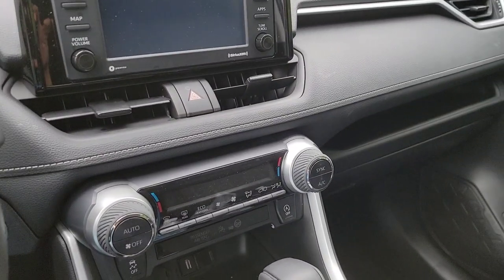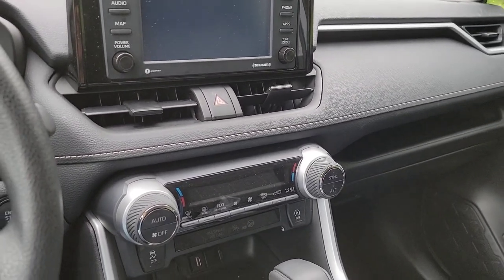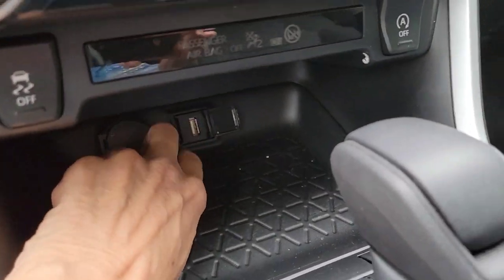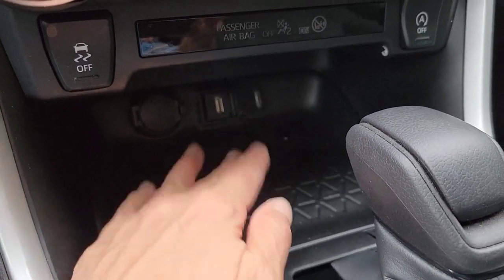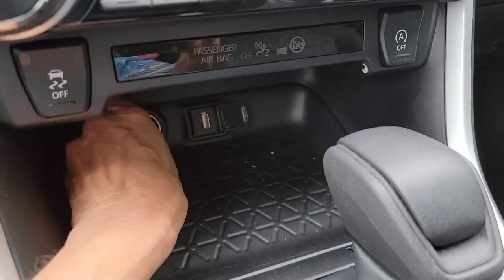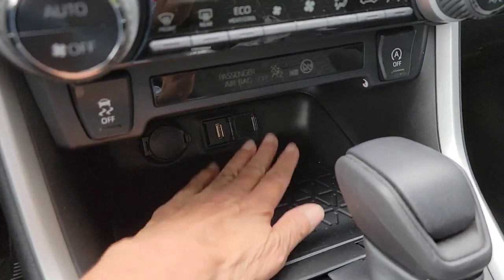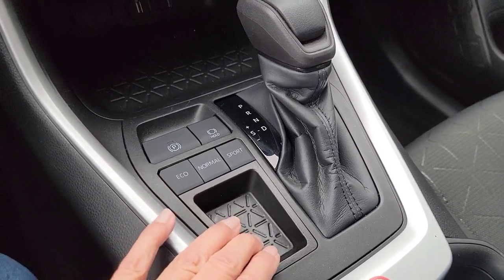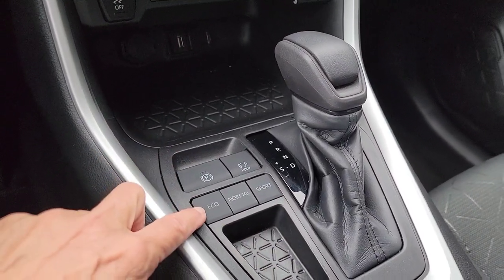If you're used to Toyotas, everything's in the same place. Down here there's a little storage area, but if you're storing stuff there, how are you going to get to the 12-volt and the 110-volt outlets? Maybe you can just put coins there. It does have Eco, Normal, and Sport modes — I've been driving in Eco.